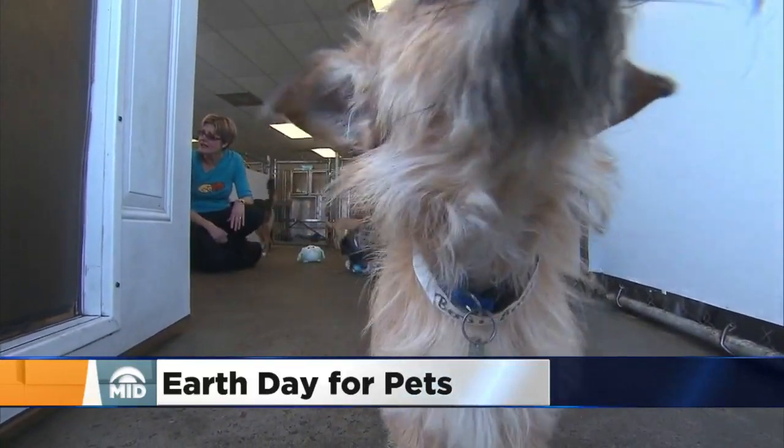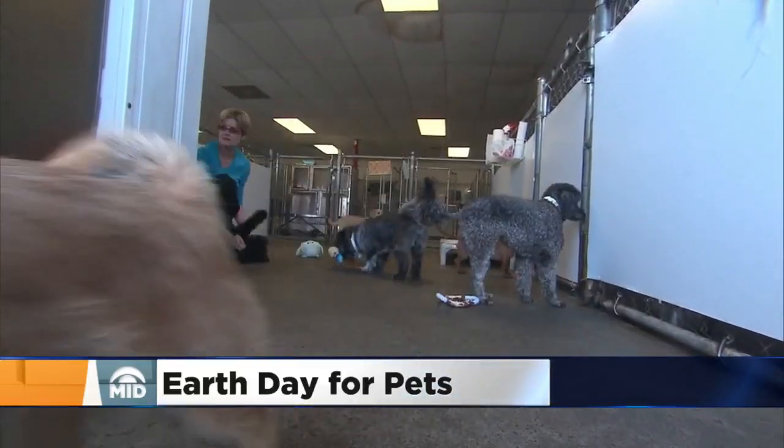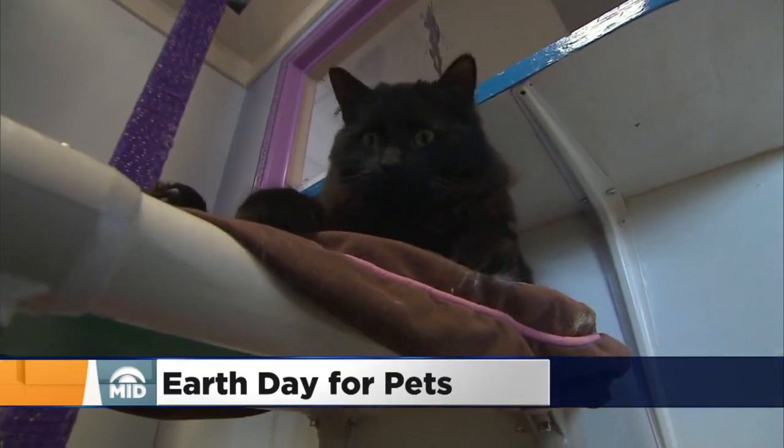Today is Earth Day, and not just for people — you can also make sure your pets have eco-friendly toys and treats. Joining us now with some examples is Max Nelson from Chuck and Don's.